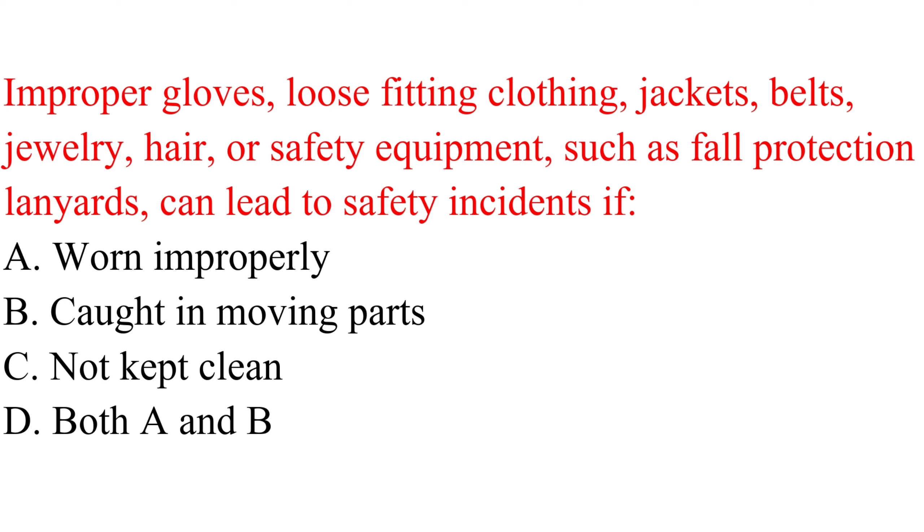Question. Improper gloves, loose-fitting clothing, jackets, belts, jewelry, hair, or safety equipment such as fall protection lanyards can lead to safety incidents if: a. Worn improperly. b. Caught in moving parts. c. Not kept clean. d. Both a and b.